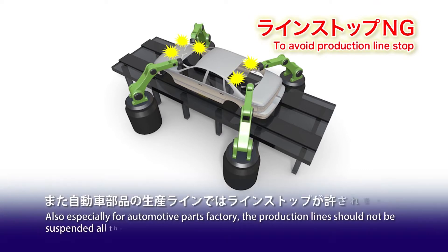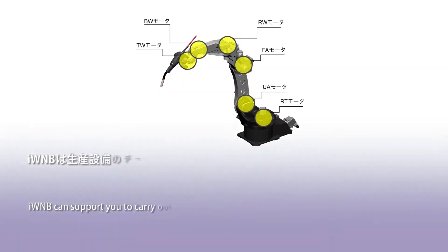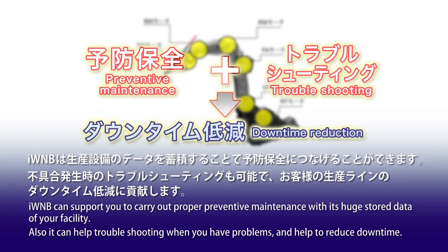Especially for automotive parts factories, the production line should not be suspended during operation time. IWNB can support you to carry out proper preventative maintenance with its huge store of facility data. It can also help with troubleshooting when you have problems and help to reduce downtime.